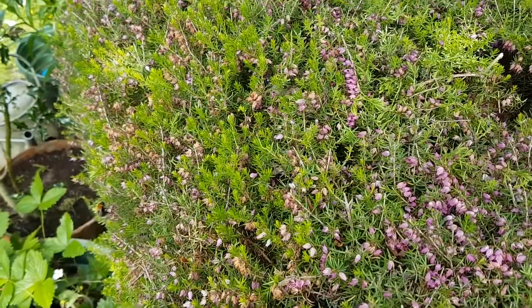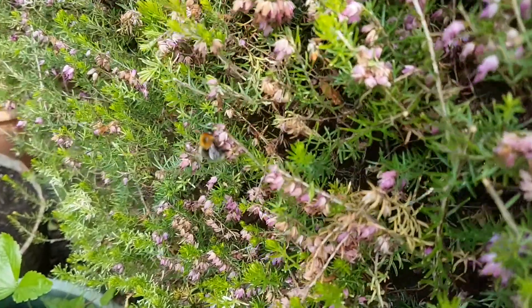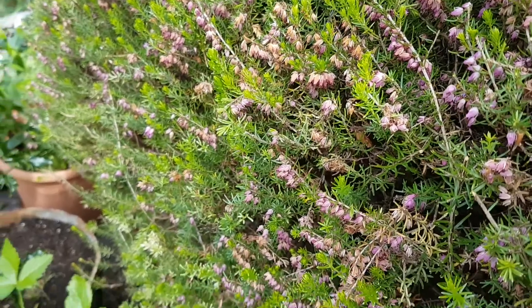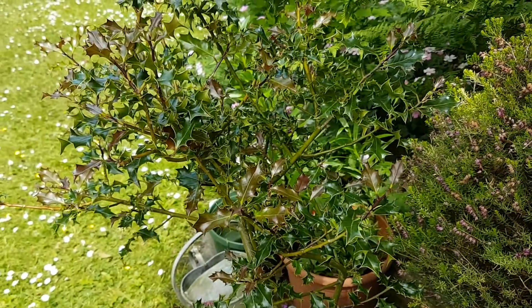This is a heather which looked really great a couple of weeks ago but it's past its best now — there's still a little bee there trying to enjoy it. This is a bowl of strawberry plants and a holly.